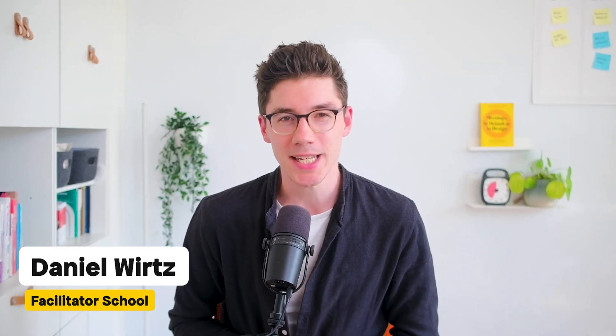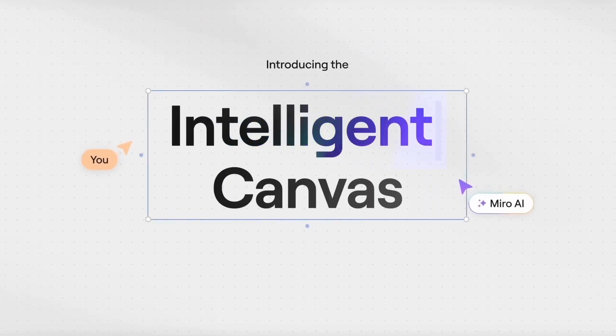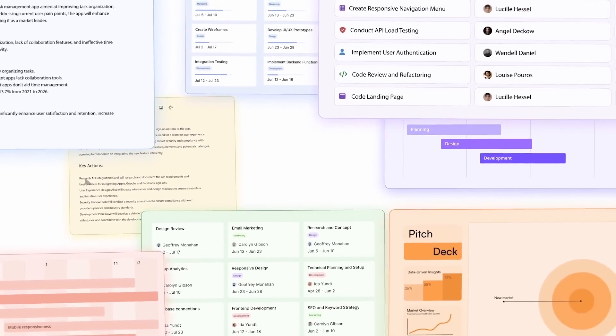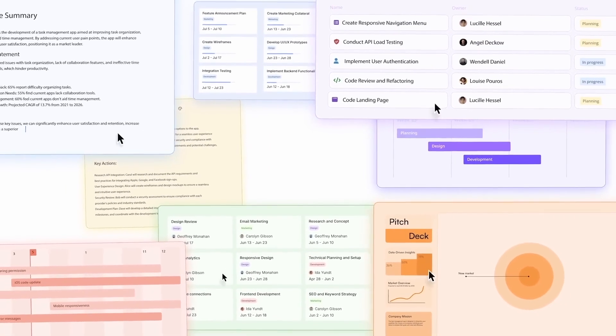Miro just announced what might be their biggest update yet, called Intelligent Canvas. I took part in the launch webinar and took some careful notes of the most interesting features so that I can give you an overview in this video of what's coming new to the online whiteboard.